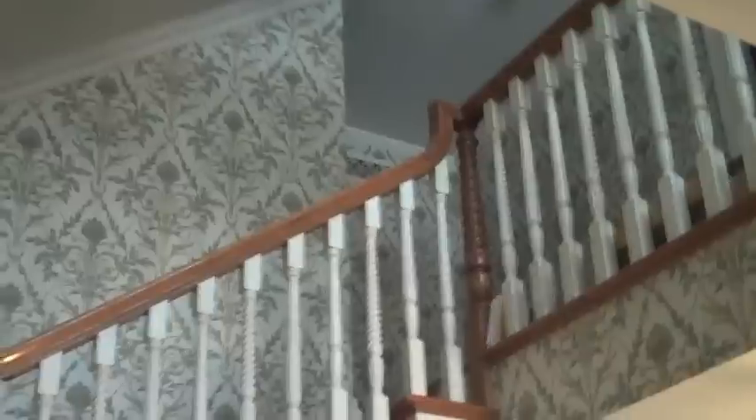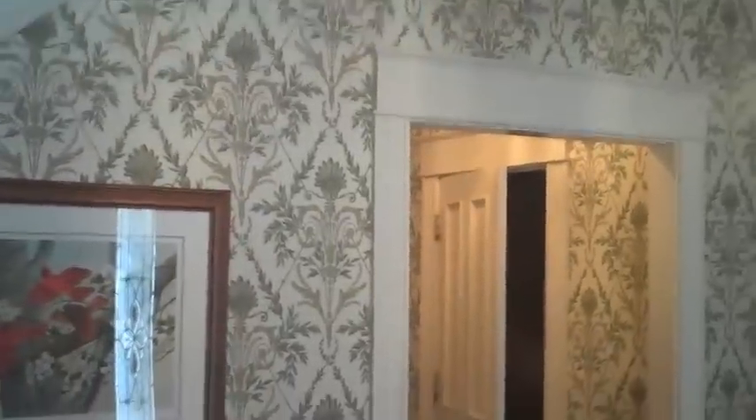That goes all the way up to the second floor. Very nice big opening to the second floor. We love this wallpaper. It's a great, great entrance hall.